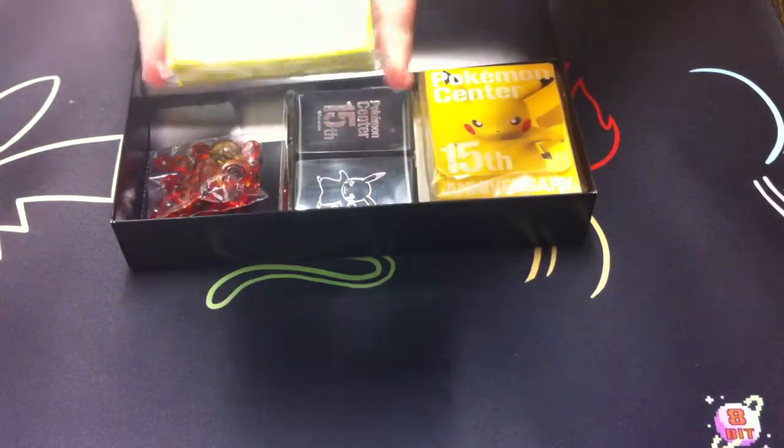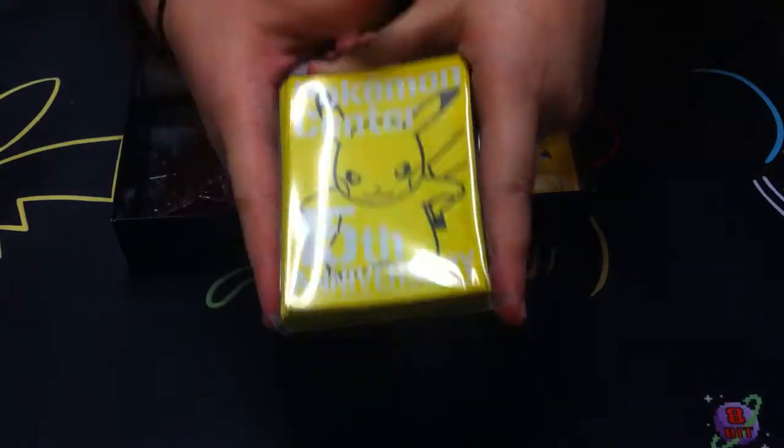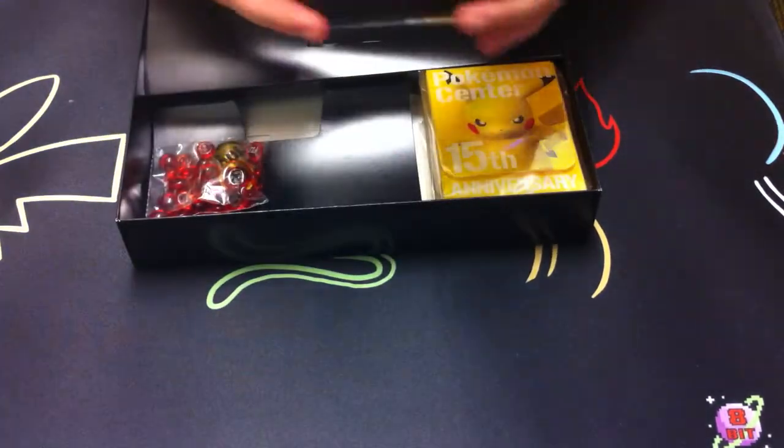And then we have our sleeves, which are really cool. It's got the Pikachu artwork on the front with the 15th anniversary. And it says Pokemon Center as well - Pokemon Center 15th anniversary.